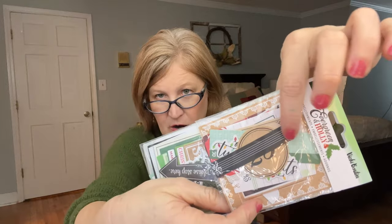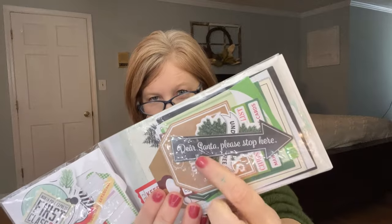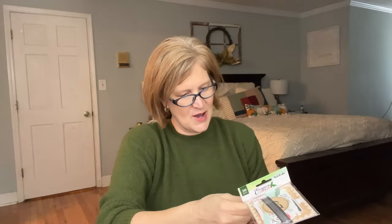Next is 'Evergreen and Holly' — these are all embellishments! Each individual item is different, great for card making, junk journaling, and planners. There's one that says 'Santa please stop here,' which would be fun in a photo collage. There are 50 pieces total, including some gift tags you can use as well.